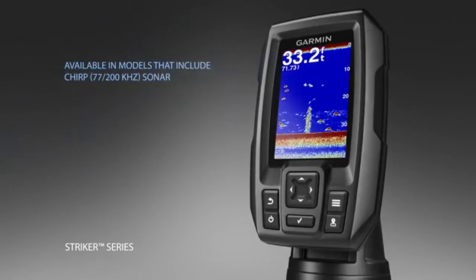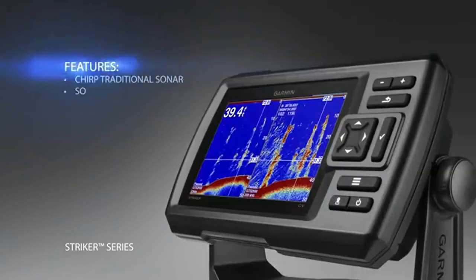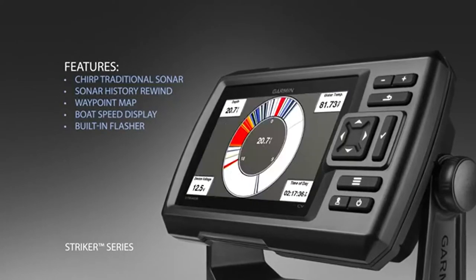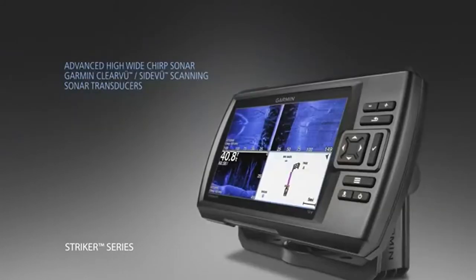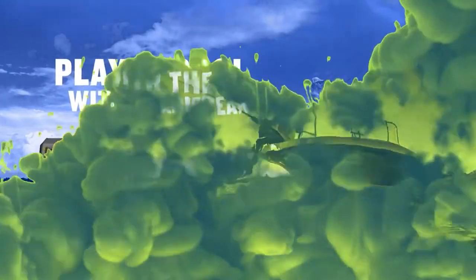Some anglers might already have a Humminbird Pernhan X4, while others are considering purchasing this fish finder, and some are still on the fence about what fish finder to buy. In this blog post, we will compare the features of the Humminbird Pernhan X4 vs. Garmin Striker 4 in order to help make your decision easier.